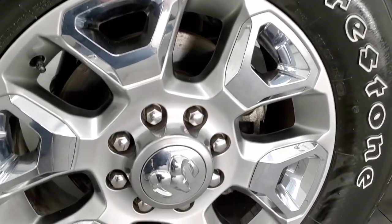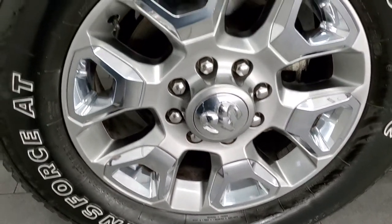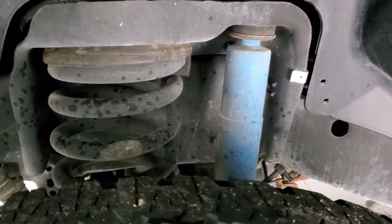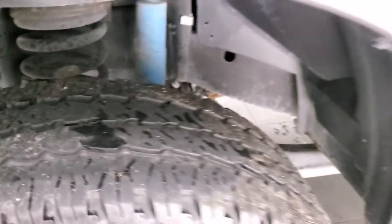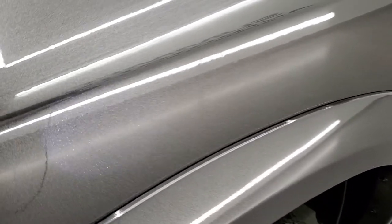It comes with the 20-inch painted alloy rims with the chrome pockets, Firestone Transforce LT 285/60R20 tires — no scuffs or scrapes on them. These tires have right around 50% of the tread left on them. The 4x4 off-road package gives you the Bilstein shocks. Frame and underbody is in really nice condition. Granite Crystal — one of my favorite colors on the Rams.